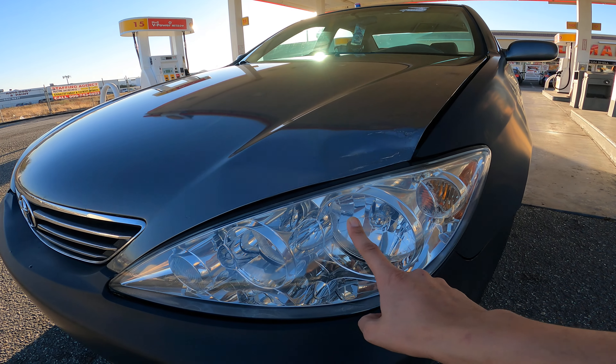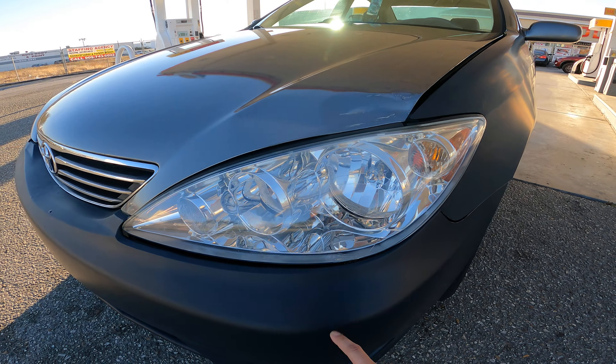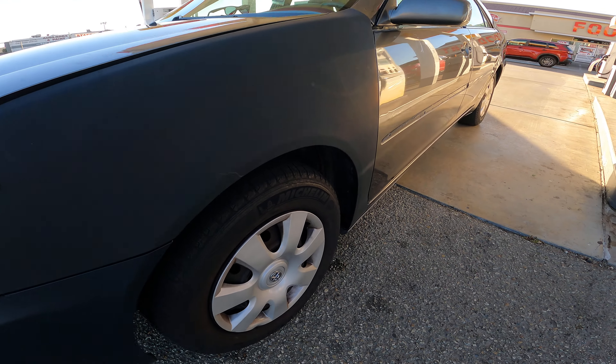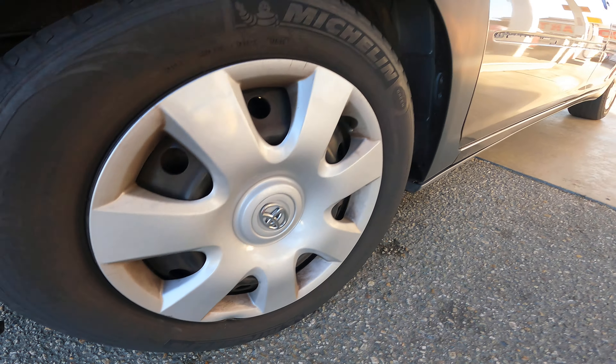I put this old headlight that I kept from the pair I had before, and I put this new bumper on and new fender. Here's some of the damage from when they had it in their yard.